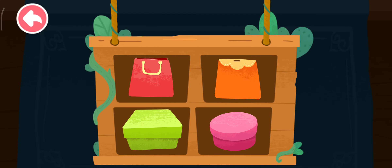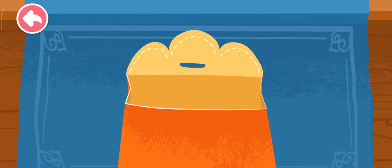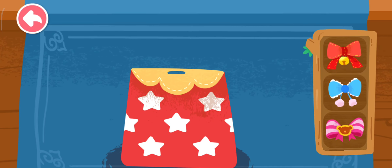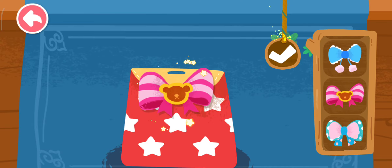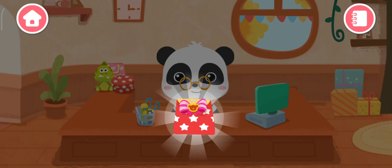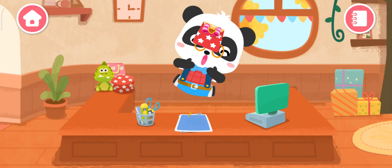Which package would you like? Wow! The gift has been wrapped beautifully! Yay! Another gift is ready!